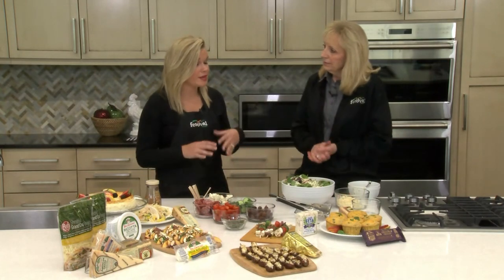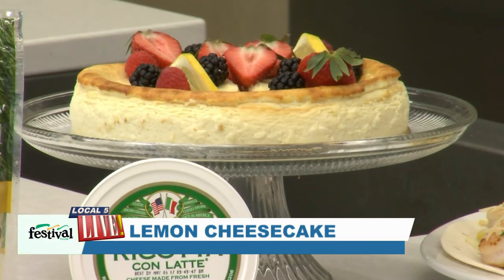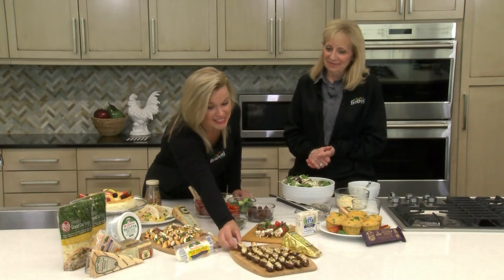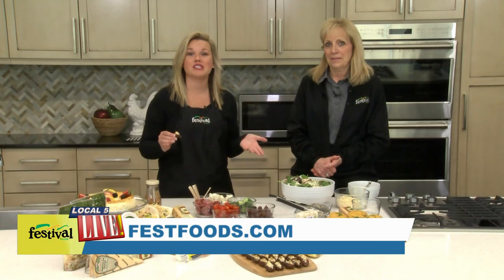Actually for grating cheese, many people say to throw it in the freezer because it grates really nicely — sometimes it's so soft it sticks to your grater. We also have a lemon cheesecake with fresh fruit. It happens to be gluten free — there's no crust — and it is so good and so light. I'm going to try one of these stuffed dates. That sweetness paired with that nice creamy, salty flavor of the cheese — these are to die for! Thank you so much Cindy, and if you're looking for these ideas or more information about our local Wisconsin cheeses, just visit festivalfoods.com.